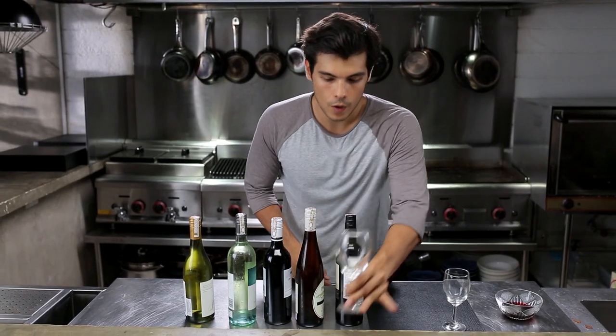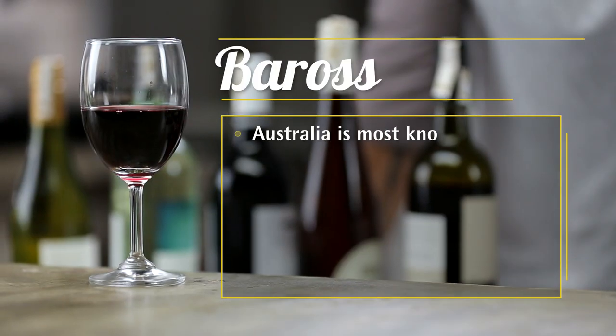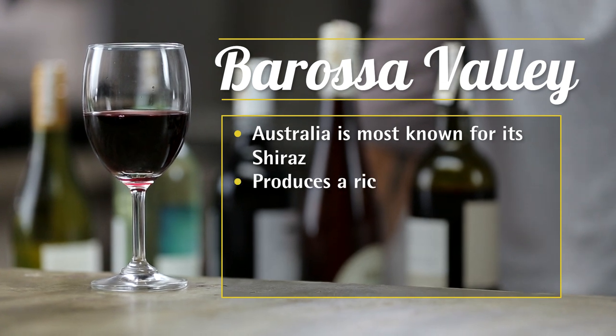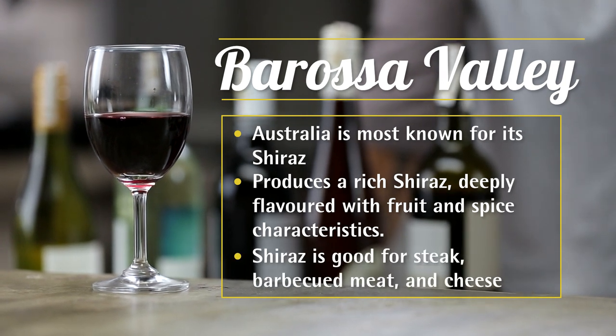We're going to start with a wine from the Barossa Valley. Australia is really known for its Shiraz. The Barossa Valley is a warm area which produces a Shiraz that is rich and deeply flavored with fruit and spice characteristics. This is great with steak, barbecued meats, and cheese boards.